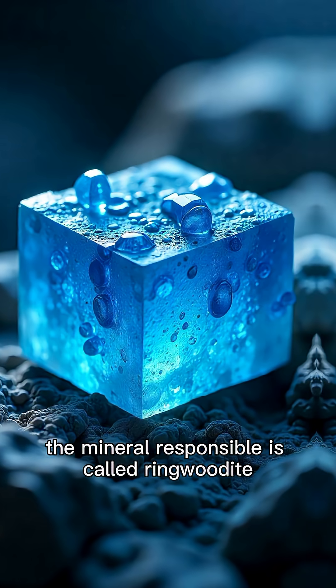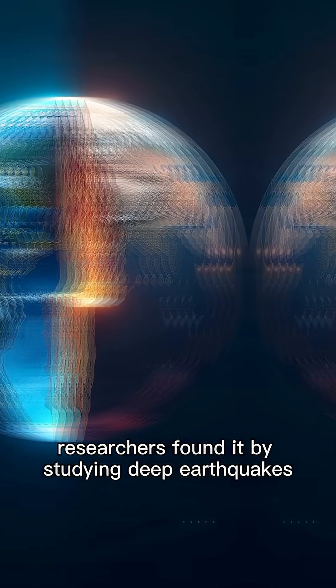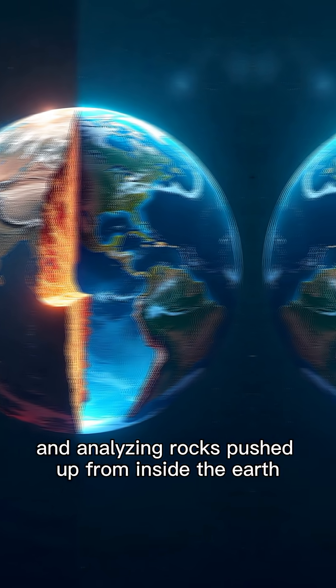The mineral responsible is called ringwoodite, and it can hold a lot of water in its structure. Researchers found it by studying deep earthquakes and analyzing rocks pushed up from inside the Earth.